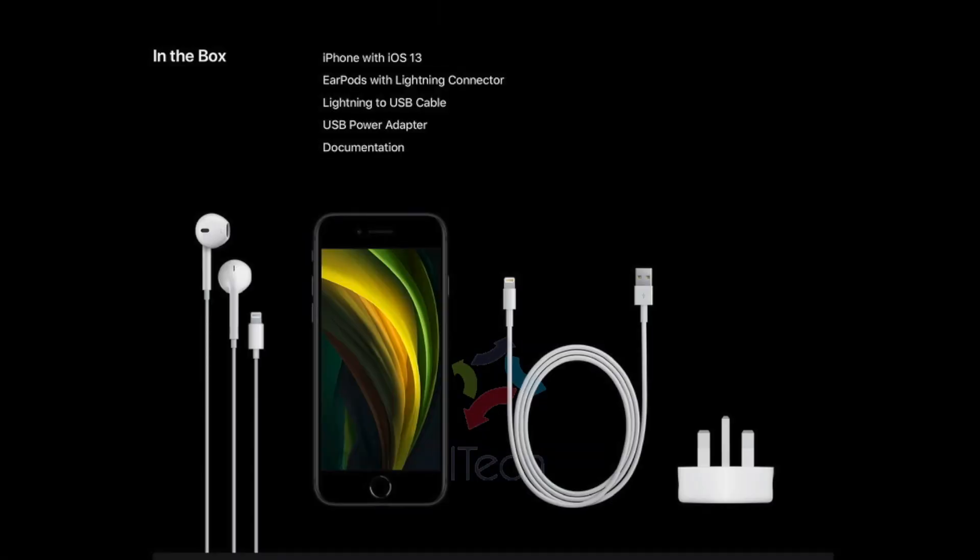In the box, you will get the iPhone with iOS 13, EarPods with Lightning connector, Lightning to USB cable, USB power adapter — yes, it is a 5V power adapter — and documentation.